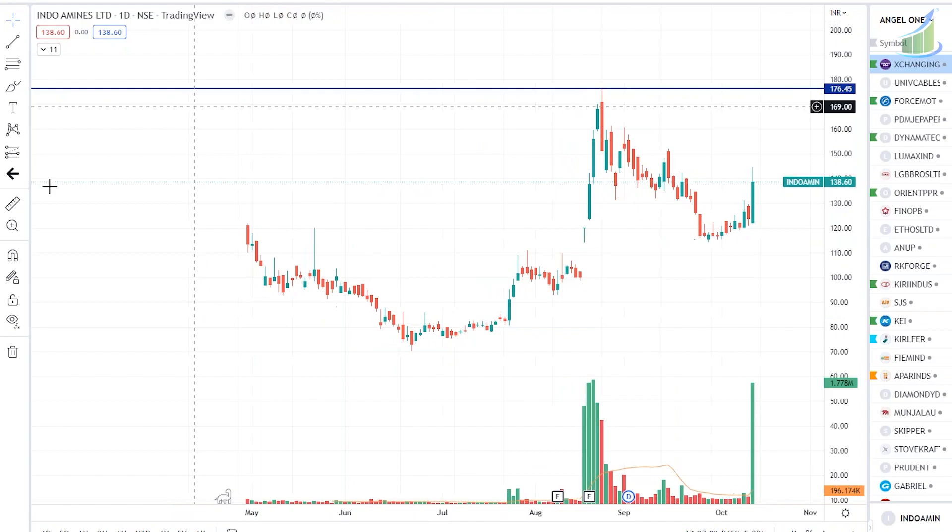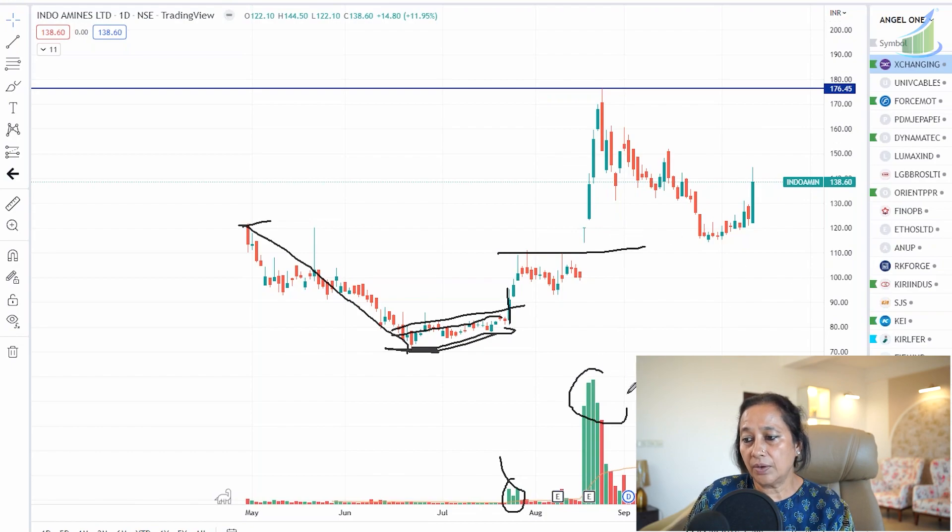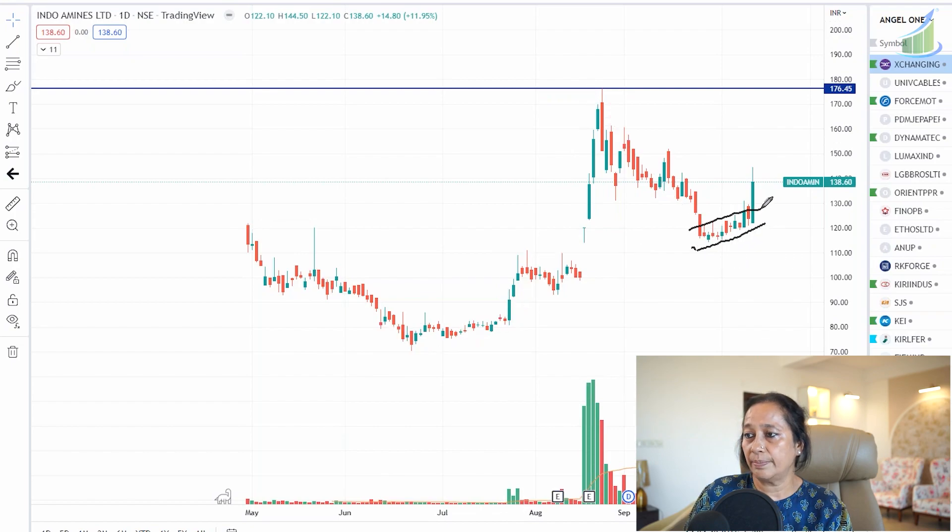Reading the price chart: the stock opened at end of April and then was continuously falling. The price made a bottom, then started moving up in a channel. After that, volumes appeared and the stock gave a breakout, consolidating at 110. Then huge volumes appeared in late August and the stock started moving up sharply. When the market corrected, the stock came down again into consolidation, making higher lows each time. Today, volumes have appeared again and the stock has given another breakout, looking to head higher.